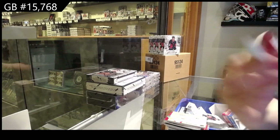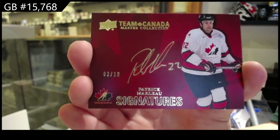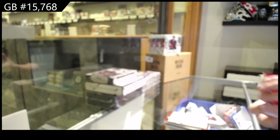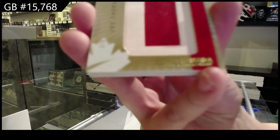Team Canada Signatures, number 10, Patrick Marleau. Nameplates, number eight, Joe Thornton.